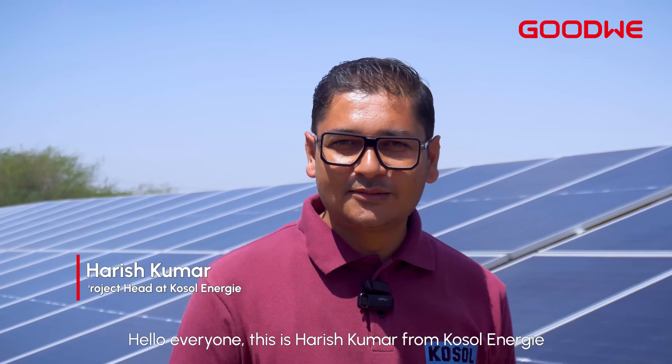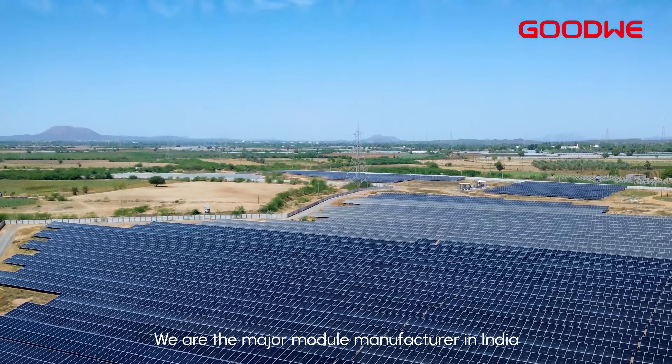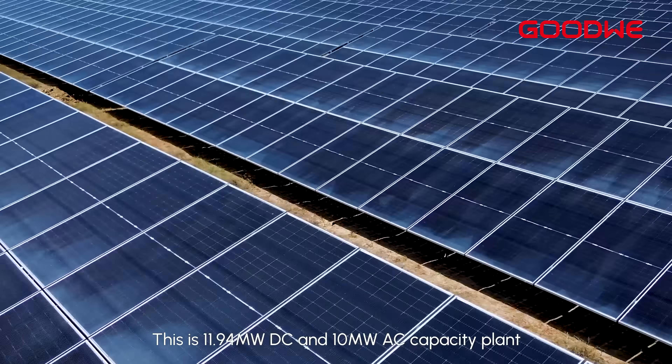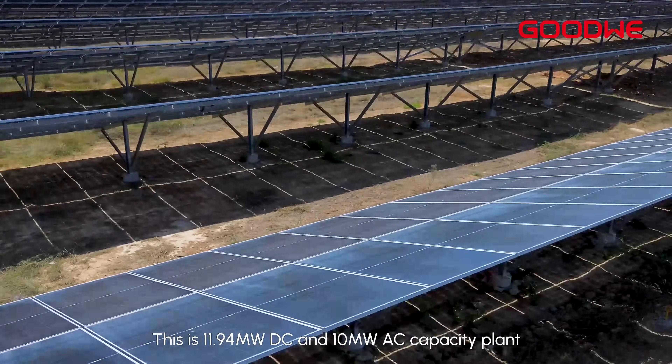Hello everyone, this is Aris Kumar from Kosol Energy. We are a major module manufacturer in India. We are here in Manjal. This is an 11.94 MW DC capacity plant.